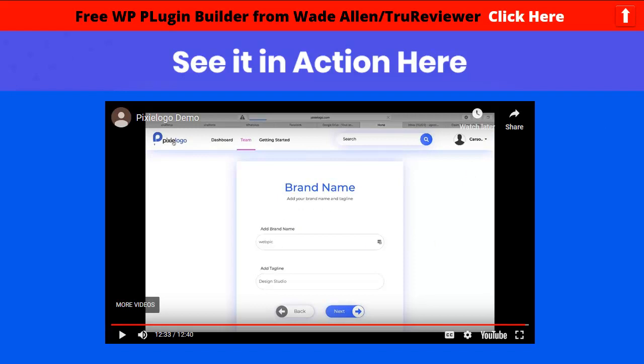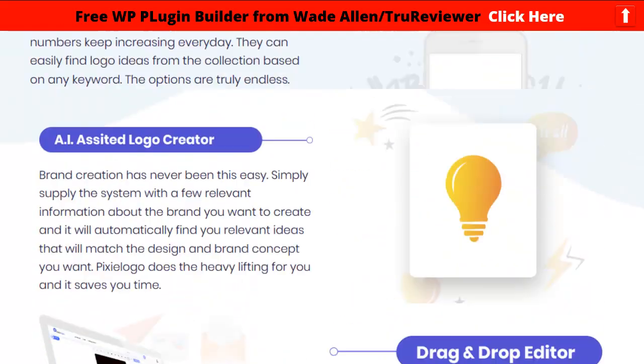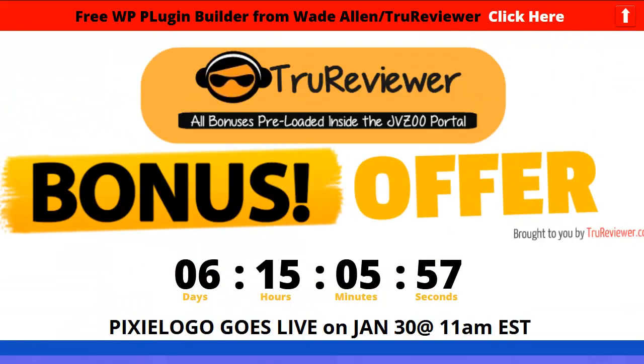Pixie Logo is easy, it's unique, and it helps you create totally unique brands instantly without sourcing anything yourself — everything is right inside the app. I think that was a pretty good demo. You can tell this is powerful software and I'm pretty excited about it. I'm going to try to get review access so I can make another video for you guys. Remember, the links won't be live until January 30th at 11 a.m. Come to this bonus page, click anywhere, and it'll take you to the sales page — it's all automatic from there. Thank you for watching. This is Wade Allen, over and out.